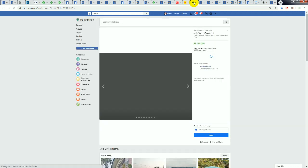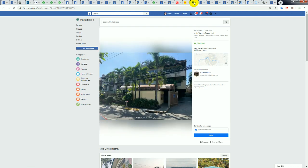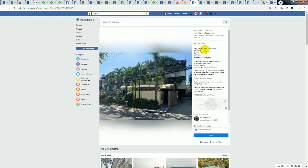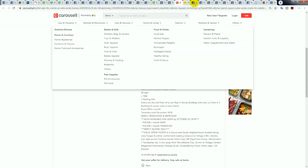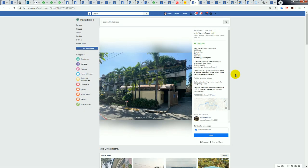Here's another Valle Verde example — Valle Verde 6. They're asking 6 million, and this is one of those examples that looks like a townhouse setup rather than a condominium — again a low-rise three-story building. This one is 43.5 square meters, a ground floor unit with one parking slot. Some ground floor units also have courtyards, though this doesn't appear to have one based on the pictures.